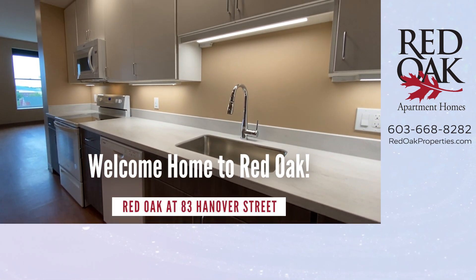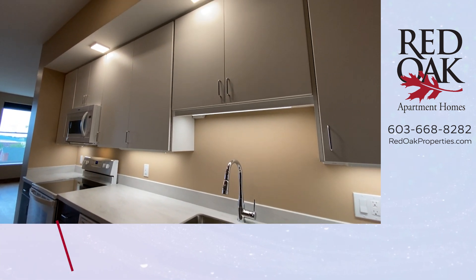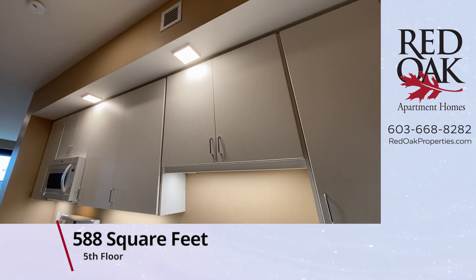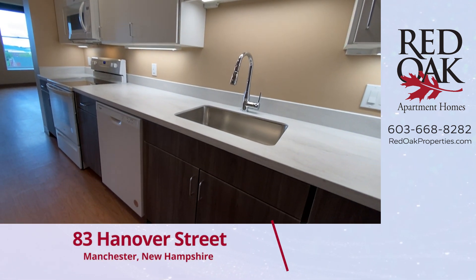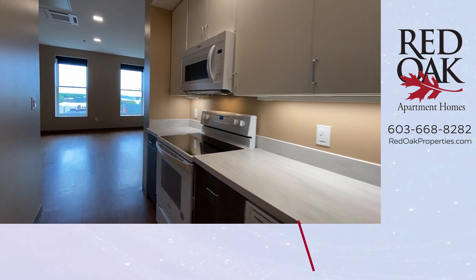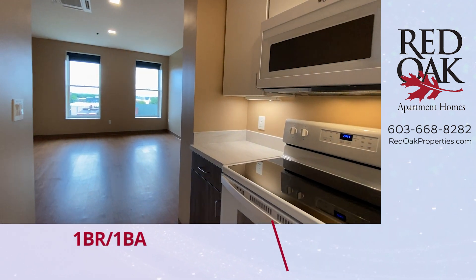Welcome home to Red Oak. Let me take you on a video tour of a one-bedroom, fifth-floor, 588-square-foot apartment at Red Oak at 83 Hanover Street, where all utilities are included in the rent.